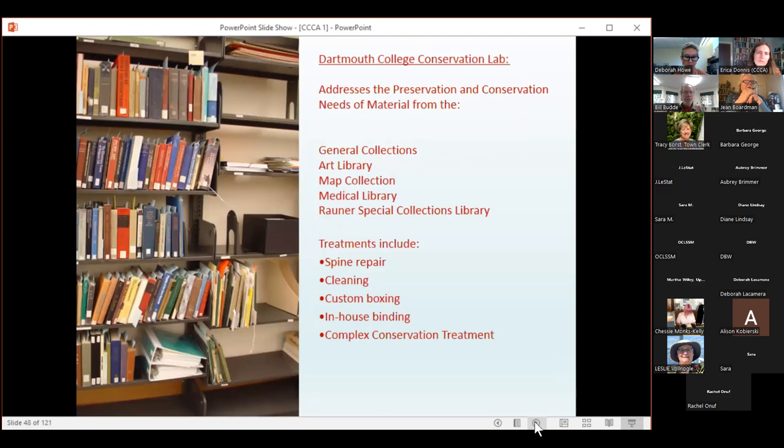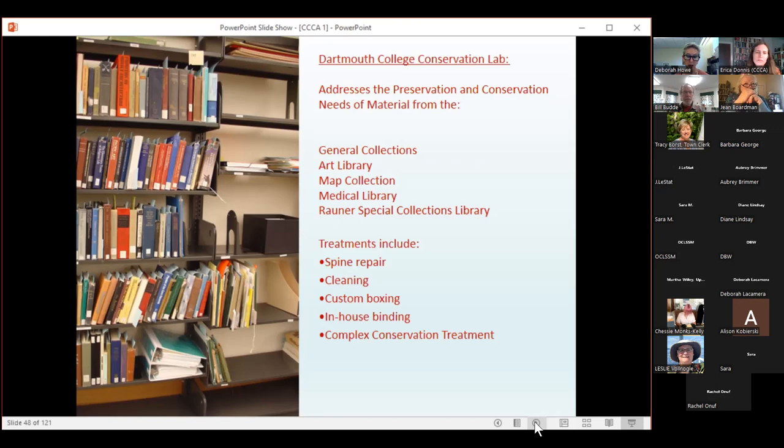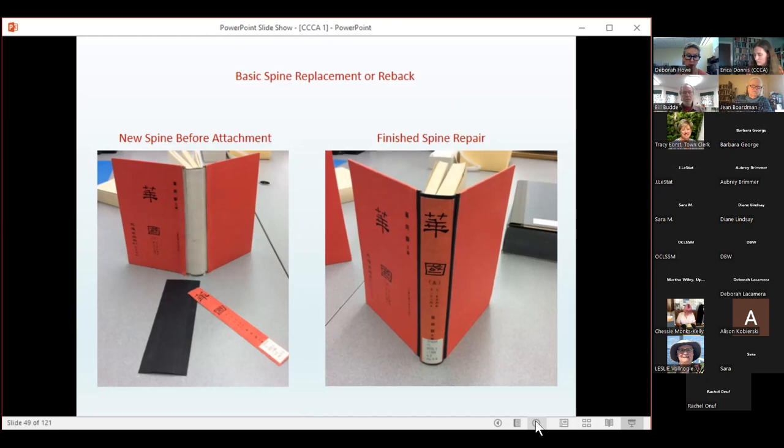Here's a snapshot of what we do at Dartmouth College. We focus on treatment needs of general collections, the art library, map collection, medical libraries, and mostly material from special collections library — we're a hybrid lab. For basic general collection spine repair, taking about 20 to 30 minutes per book, the cloth case spine is removed, the text block spine is cleaned, new liners are applied if needed, a new spine is fabricated, and once attached, we remount the original spine keeping as much material as possible. We also offer an online tutorial called a Simple Book Repair Manual with new videos and updated photos, downloadable as a PDF.